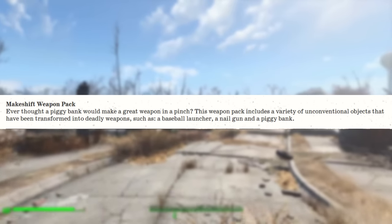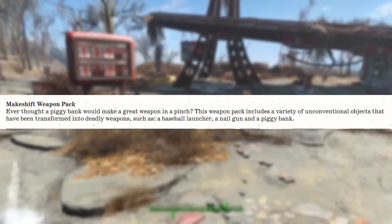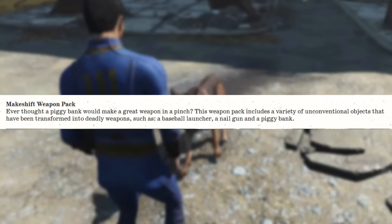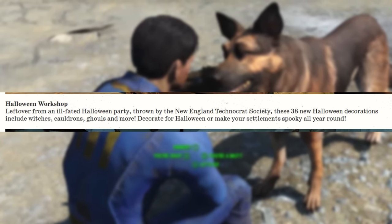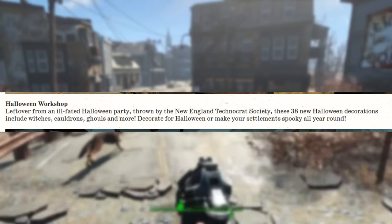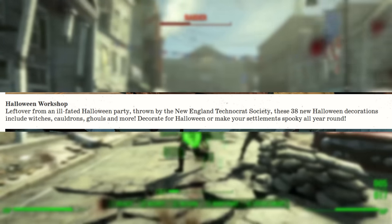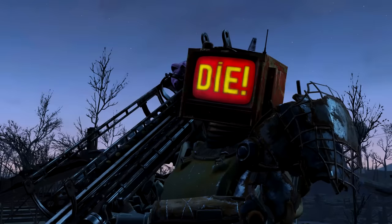There's also the Makeshift Weapon Pack — a variety of unconventional objects transformed into deadly weapons, such as a baseball launcher, a nail gun, and a piggy bank. You've also got a Halloween Workshop, left over from an ill-fated Halloween party thrown by the New England Technocrats Society — 38 new Halloween decorations including witches, cauldrons, ghouls, and more. Decorate for Halloween or make your settlement spooky all year round. All of that is coming to Fallout 4 on April 25th.